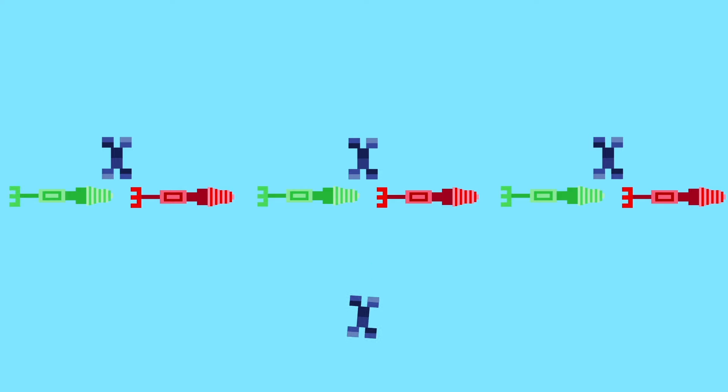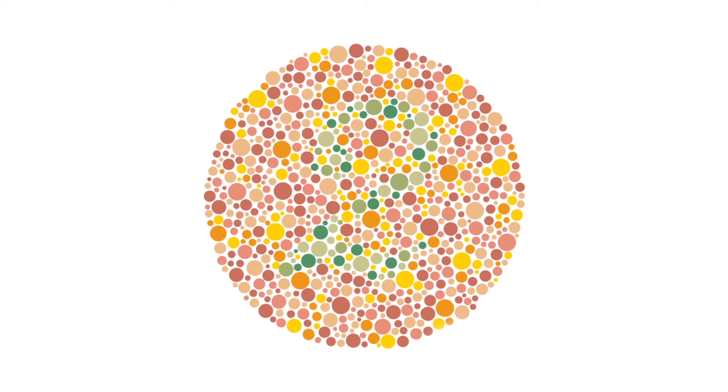So if you are a man watching this, take a look at this picture. If you can see a 2 in the center, you probably have normal color vision. But if not, you may want to go to the eye doctor to get officially tested.